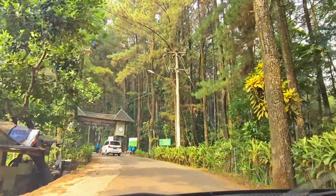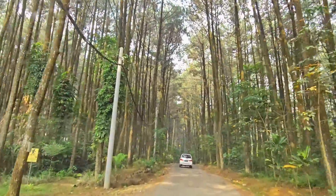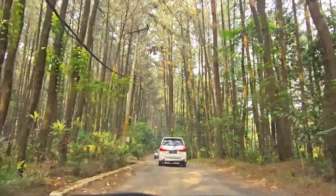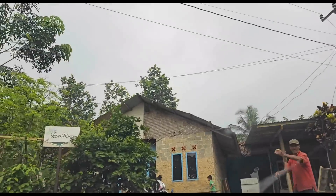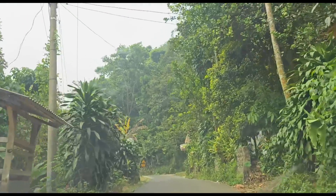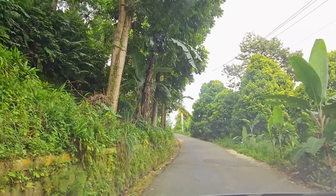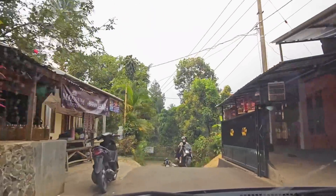Karena kemarin jalur utamanya macet banget, sama Google Maps kita diarahin buat lewat wisata Gunung Pancar. Dan cuma buat lewat aja, kita dikenain biaya retribusi Rp10.000 per orang, tapi kita nggak dapet karcisnya. Yang penting pas lewat sini kita agak happy karena ngelewatin hutan pinus yang eksotis banget. Buat kamu yang mau ke sini, pastiin pakai kendaraan dalam kondisi prima karena kamu bakal ngelewatin tanjakan dan turunan yang curam, jalanannya juga nggak terlalu lebar. Aku lebih nyaranin lewat jalur Citerap karena jalanannya lebih lebar, walaupun sama-sama geradakan.